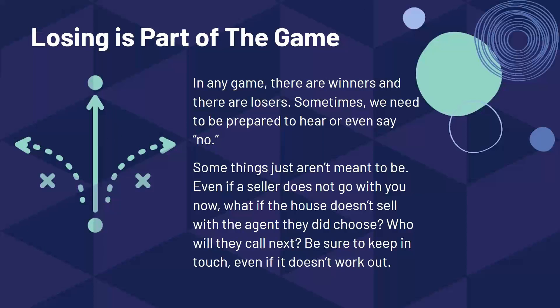Sometimes the hardest part of playing any game is losing, but losing is part of the game. Sometimes when we go to a listing appointment we need to be prepared to hear no. If a seller decides they're not going to go with you, that doesn't mean they may not come back. Maybe they chose a different agent who priced the house too high and it didn't sell — who are they going to call next? Make sure you're the next person they call. So keep in touch and stay connected, even if it doesn't work out the first time.